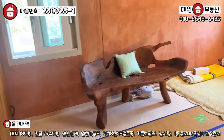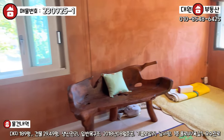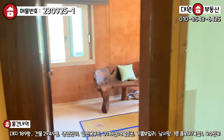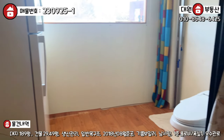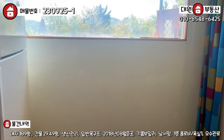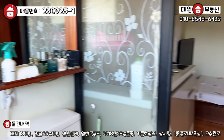요쪽에 황토방으로 꾸며져 있는 구들방 부분이 있는데, 구조가 특이하고 아늑하네요. 샤워 시설은 없어요. 하지만 변기는 있어서, 불편할 수는 있겠지만 변기가 있기 때문에 거주가 불가능할 것 같지는 않아요.